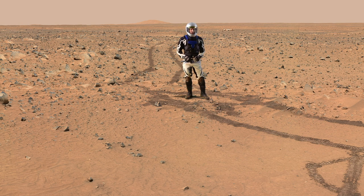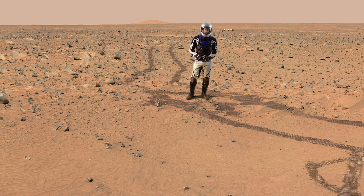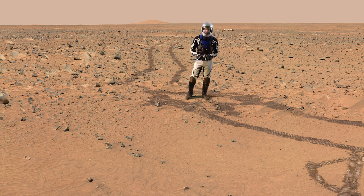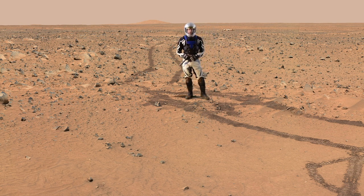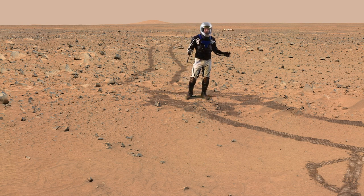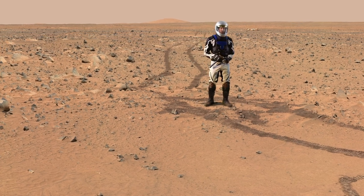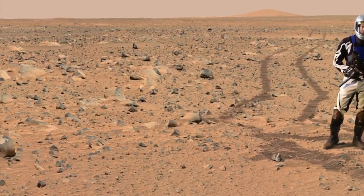I'm here in Gusev crater because events that happened about three and a half billion years ago can help us understand what's going on with the geology in Jezero crater, where the Perseverance rover is. We know that the landscape here was formed by basaltic lava flows billions of years ago, so we can compare the rocks here with what we're seeing in Jezero crater.